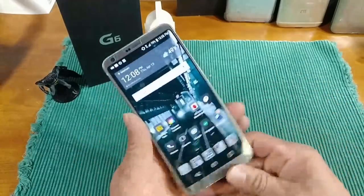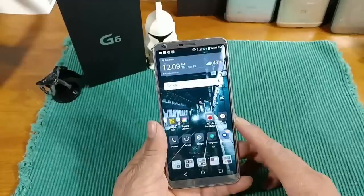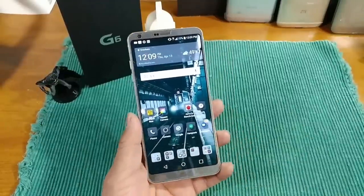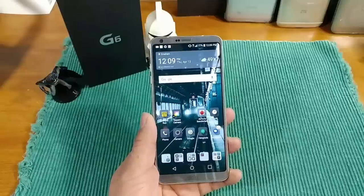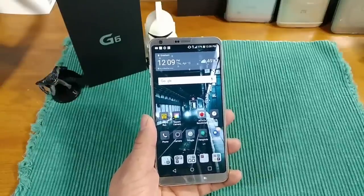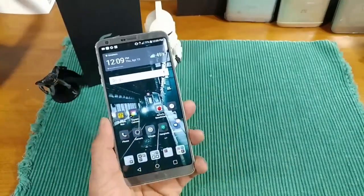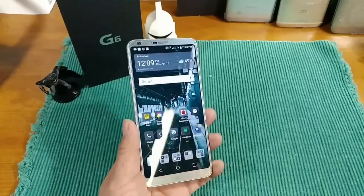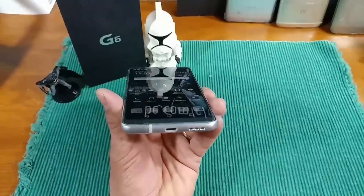If you have any questions about that, leave them down below and I'll talk with you about it or maybe make a separate video. I'd say download the app, mess around with it, and see what you think — but make the most of this display. It is gorgeous; LG just did a great job.